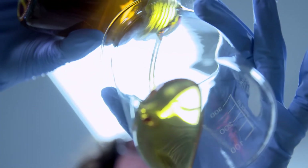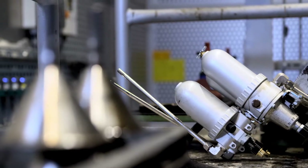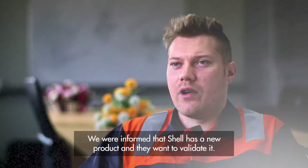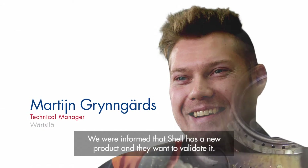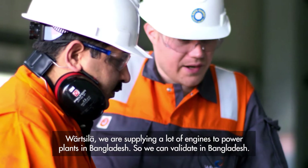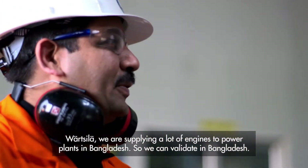The development process can take a number of years, and then we do a field validation. We started identifying the right engine for our new Argena S5 trial. We engaged with Wärtsilä, and they were informed that Shell had a new product and wanted to validate it. Wärtsilä supplies a lot of gas power plants to Bangladesh, so we can validate it there.